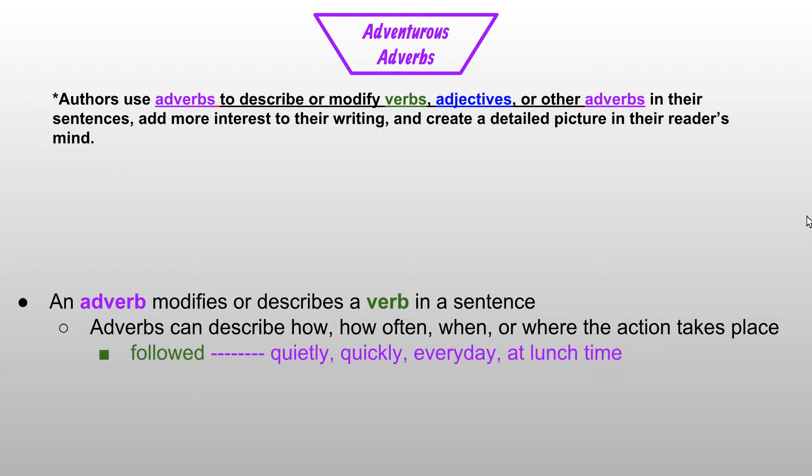We're going to look at some verbs and then some adverbs that can describe them. The verb 'followed' could be described using adverbs like quietly, quickly, every day, or at lunchtime. Quietly and quickly are adverbs that describe how someone or something could be followed. Every day is an adverb that describes how often someone or something could be followed, and at lunchtime is an adverb that describes when or where something or someone could be followed.